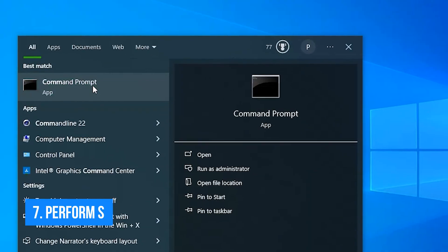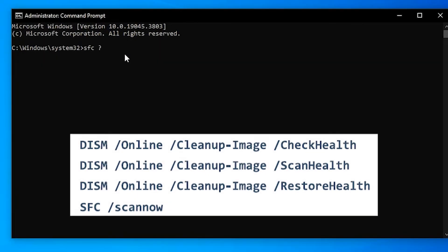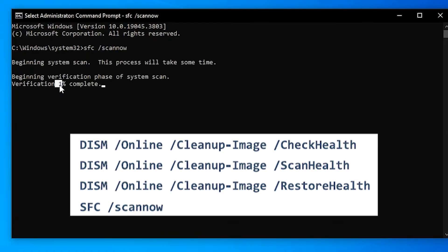Number seven: perform an SFC and DISM scan. System files are essential components of your operating system, and if corrupted or damaged they can cause a variety of problems, including Microsoft Store stuck on the loading errors.